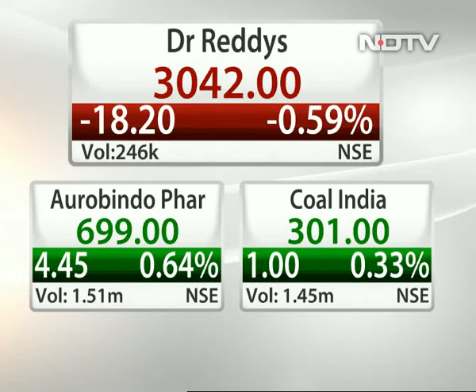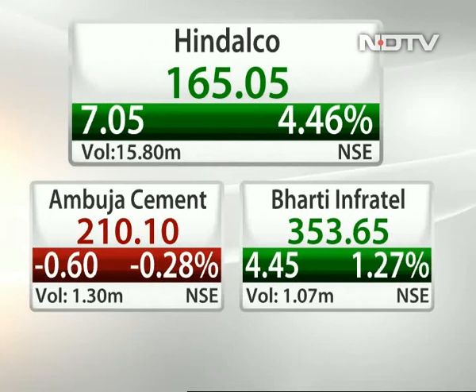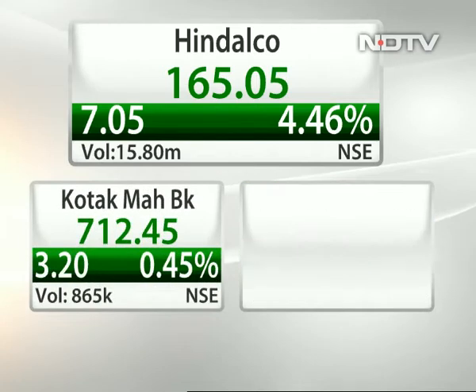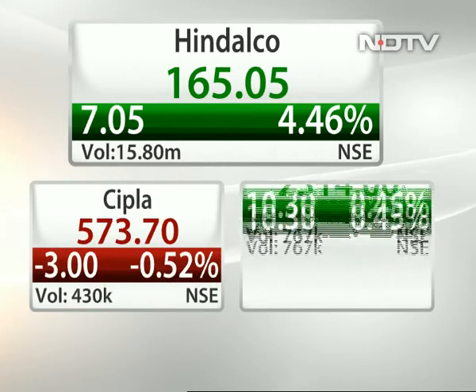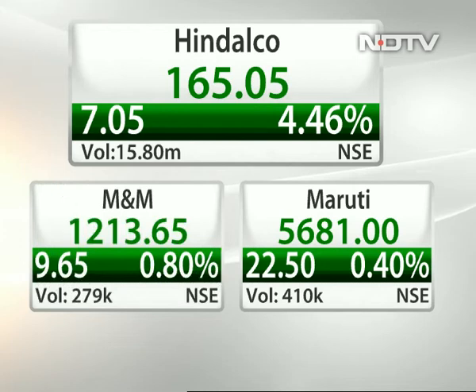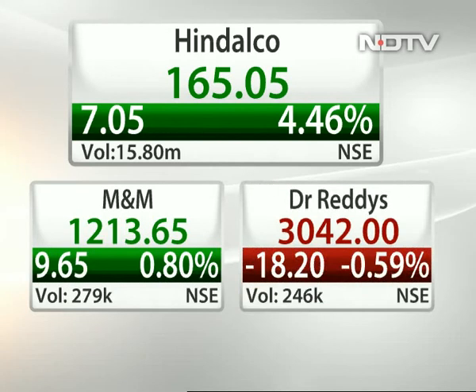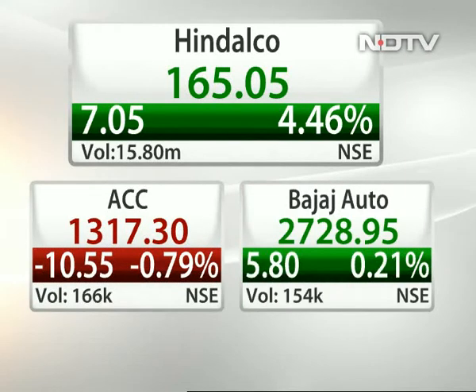Sumit, Hindalco at 165 — it's not falling. Do you believe it's a buy even now? Yes, absolutely, it's a buy. We have given buy calls on most metal stocks in the last couple of months. After a consolidation of 10-15 days, it seems the counter is headed upside again. Hindalco is quoting at around 164-165 levels; from here we can immediately see a rally till 175-180. The day Hindalco gives a breakout above 180, we will see the counter moving towards 200 levels. For short-term trading, it's a buy at CMP with a stop loss at 157-158 for an immediate upside till 175-180.